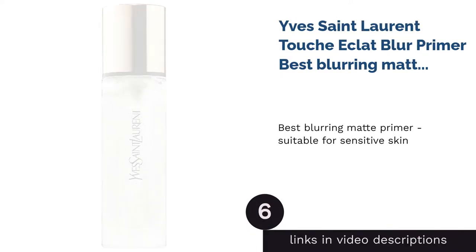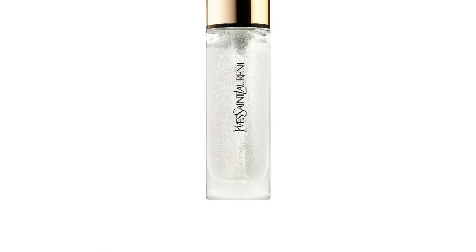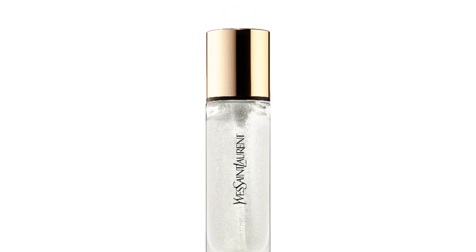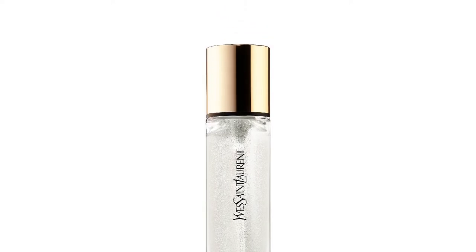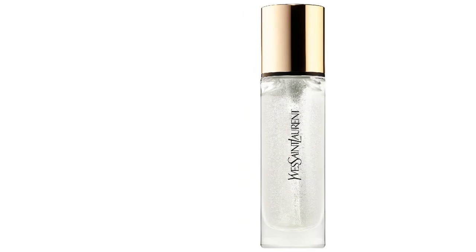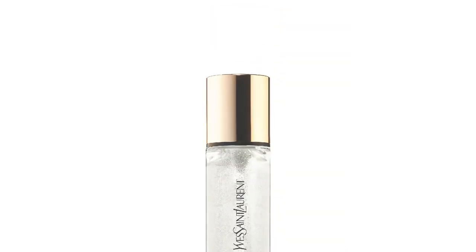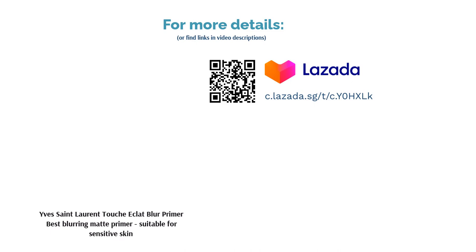The next product is Yves Saint Laurent Touche Eclat Blur Primer — Best Blurring Matte Primer Suitable for Sensitive Skin. YSL's light-infused primer combines advanced technology to even out your skin tone and blurs pores to create an ideal canvas. The magical translucent gel allows light to diffuse through optimally to instantly illuminate your skin for a real-life Instagram filter effect. This primer is specially formulated to suit all skin types, including sensitive skin, to leave a radiant and matte look.